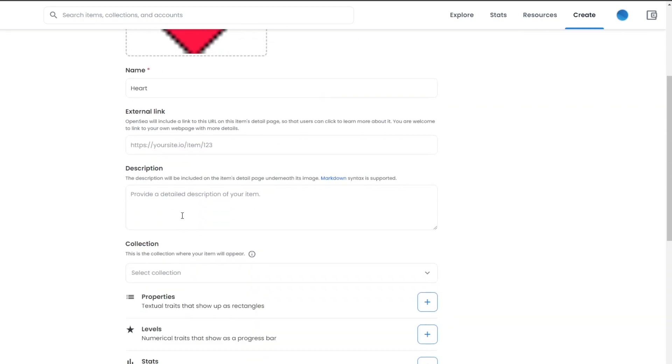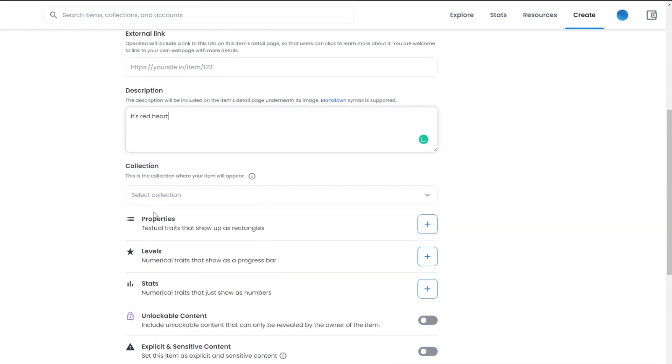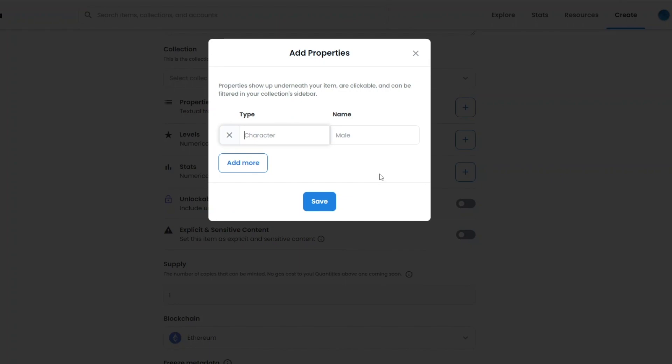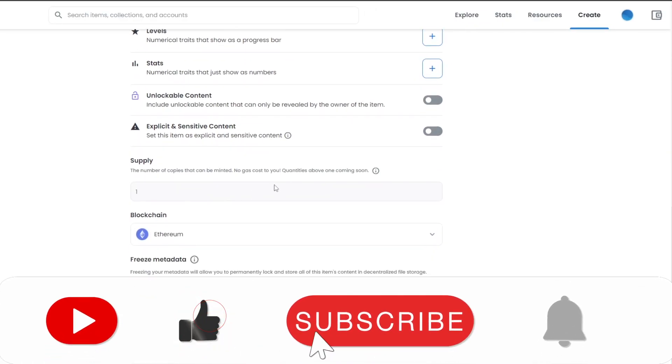In the description, provide details about your NFT — I'm simply writing 'It's a red heart', but you should add more details to make it professional. You can select a collection or add a new one, and then add properties — special characteristics for your NFTs. For example, like CryptoPunks with rare traits like different backgrounds or accessories. Since I'm only uploading one NFT, I'll leave the characteristics blank.